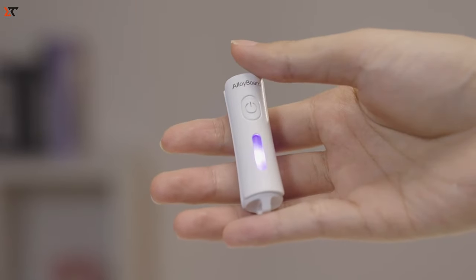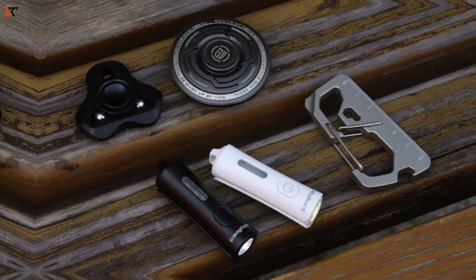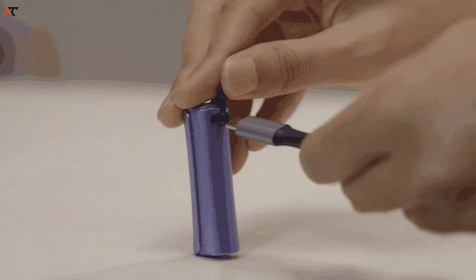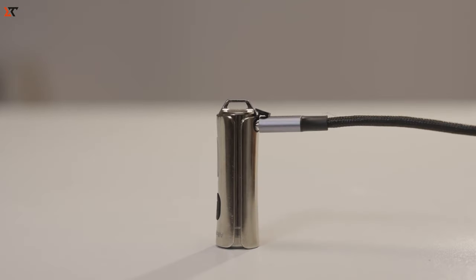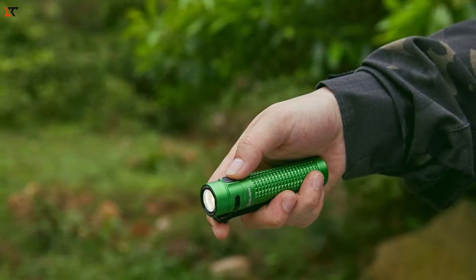Take on challenges like underwater adventures or rough weather, always keeping your light bright and dazzling. Experience the convenience of super-fast USB-C charging — bid farewell to long waits and reach up to 90% battery capacity in just 10 minutes. Illuminate your surroundings effortlessly with the Alliance Board EDC Flashlight.